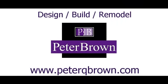If you have a remodel or construction project that you think might be interesting to document and share, feel free to contact me. Thank you.